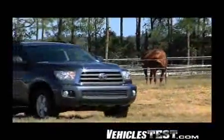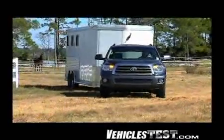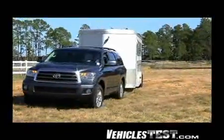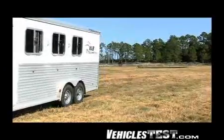The Sequoia was designed to meet the needs of a large American family and all their gear. And since towing is so much a part of our lives, the Sequoia's most popular power plant is the big 5.7 liter I-Force, which is the same engine we tested in the brawny Tundra pickup truck.